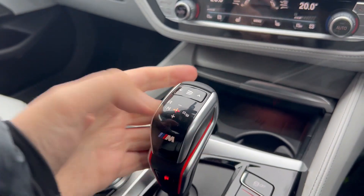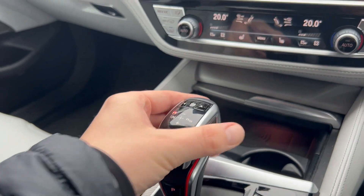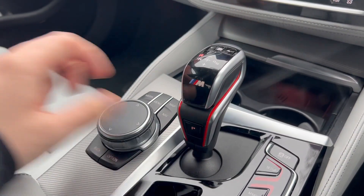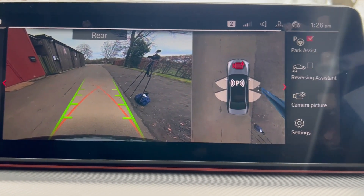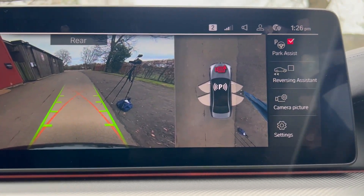The gear selector is nice and easy to use — left to drive, all the way up and left for reverse, with the cameras on show, and then P for park. The camera quality is very good and very clear, and the graphic BMW gives you shows where the doors are going to open.